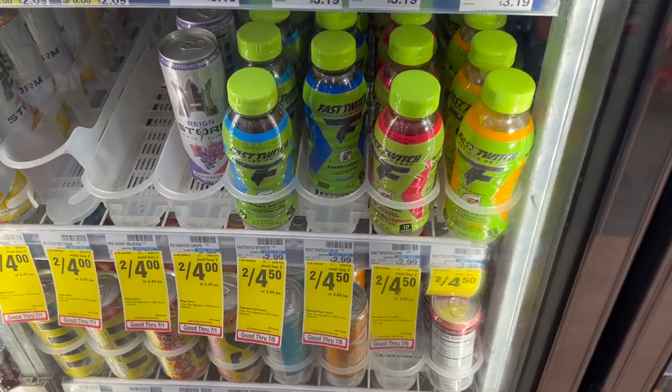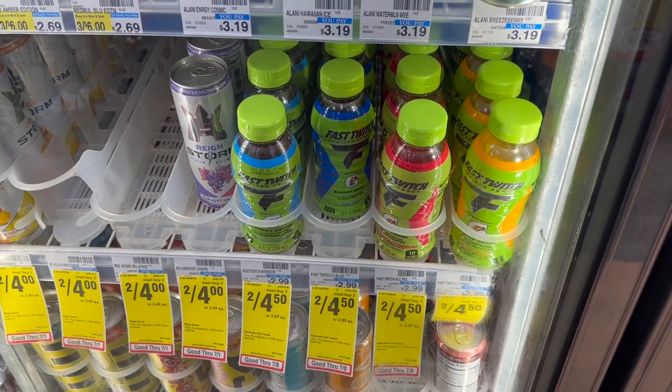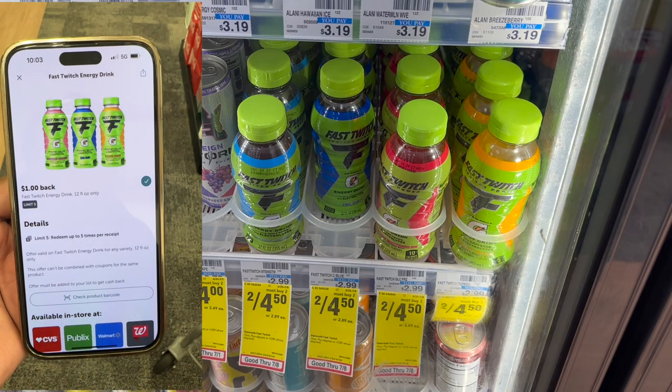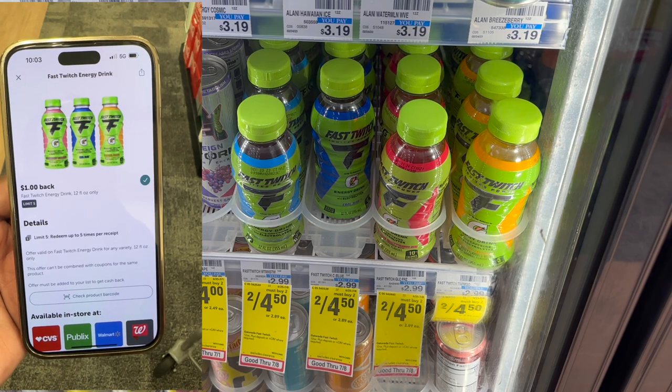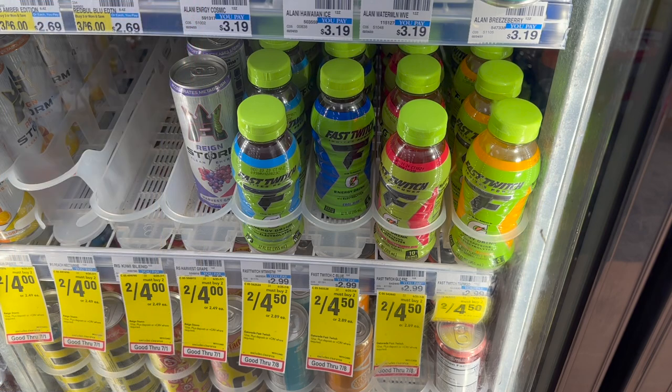We've already talked about the Gatorade Fastwitch in my last couple videos, but this is still on sale this week. We have $1 back on Ibotta, $1 back on ILikeCoupons.com, Shopmium, all of those apps, and we also have money back on Fetch. So check all of your rebate apps to see what you have back on these if you haven't already done this deal, because these should be a freebie or a moneymaker.